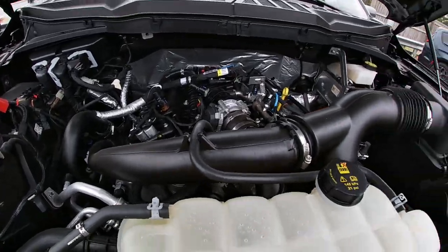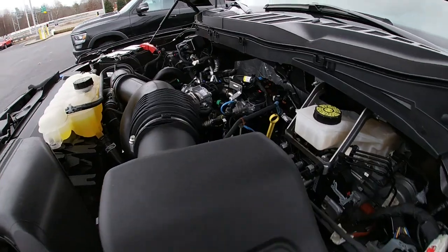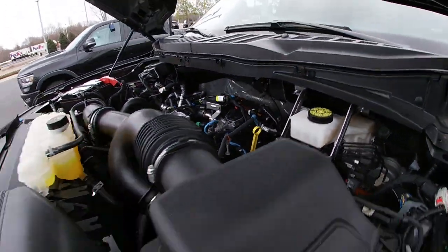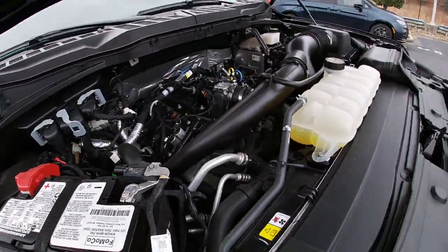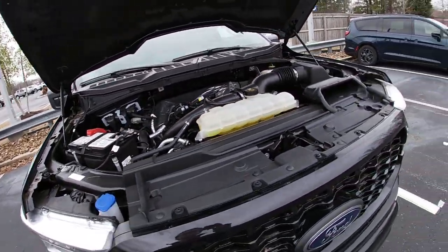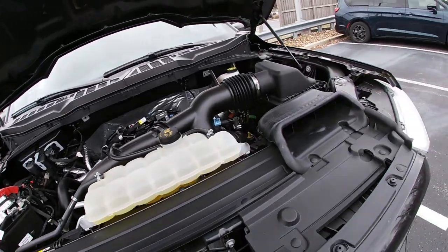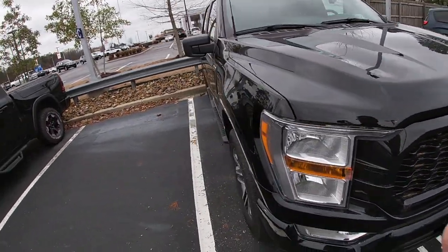Looks like it's a V6. See there's one, there's three cylinders on this side. One, two, three, four, five, six — it has a V6. Not a 4.0. But yeah, there's your F-150.